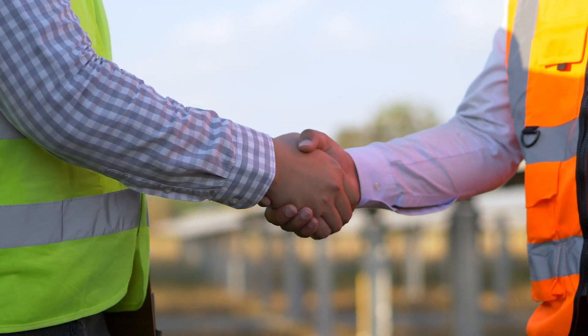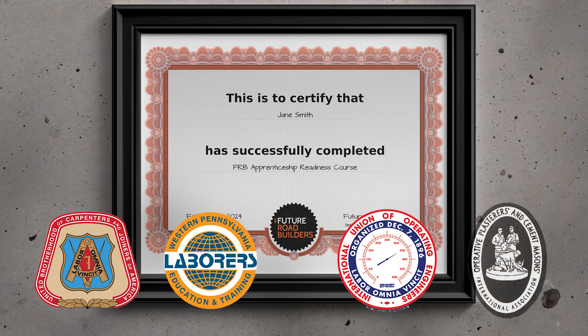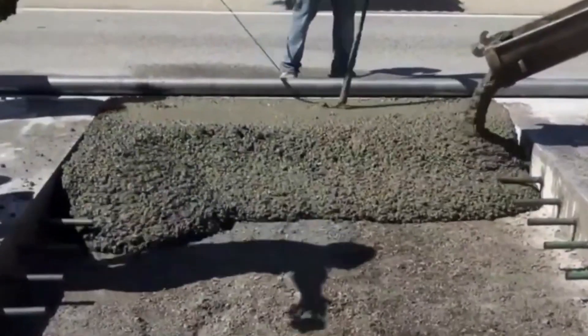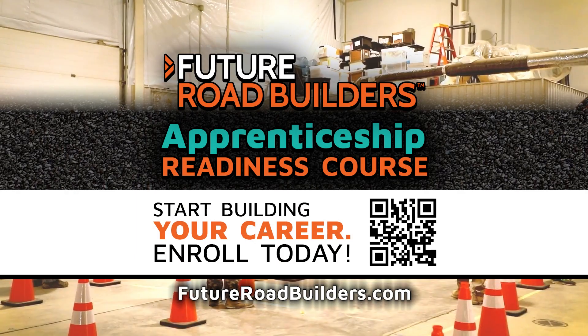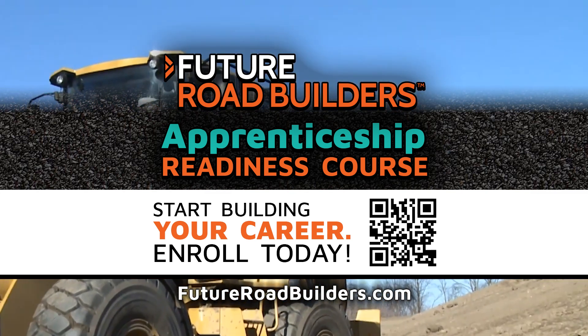Congratulations! At the completion of this course, participants receive a certificate recognized by all highway construction apprenticeship programs. Are you ready to build your future? Enroll now in the Apprenticeship Readiness Course. Visit FutureRoadBuilders.com to start your journey towards a rewarding career in highway construction.